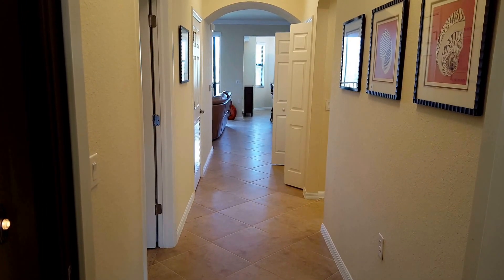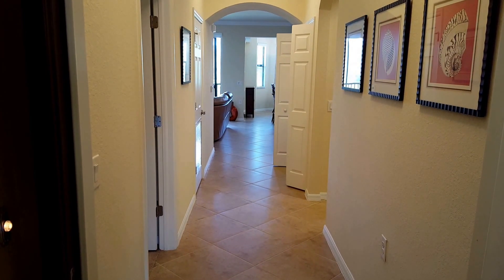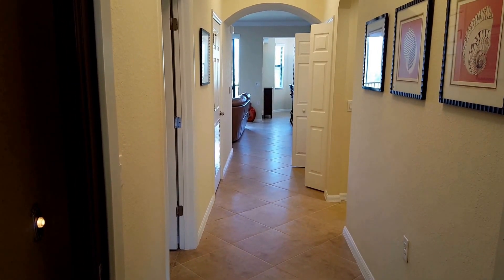How you doing folks? This is Roberto with Pinnacle Property and we are here at 9723 Aqua Court. This is unit number 322. It's a second level Bellini unit over at Treviso Bay.